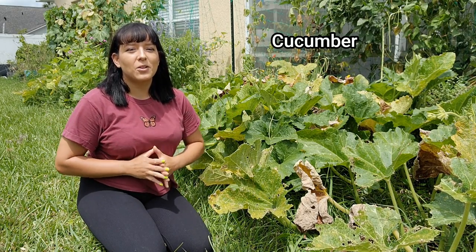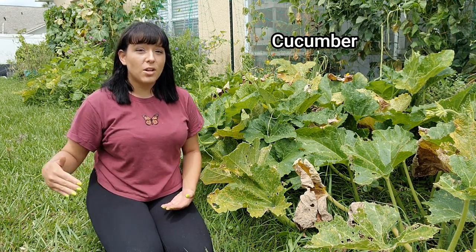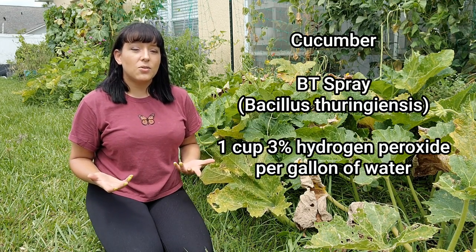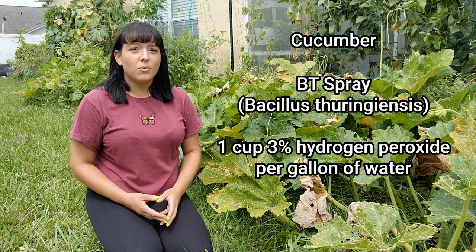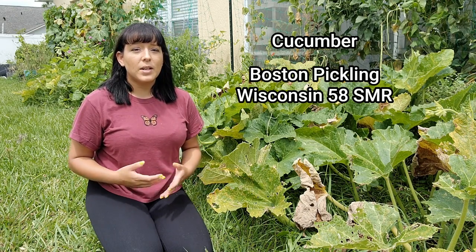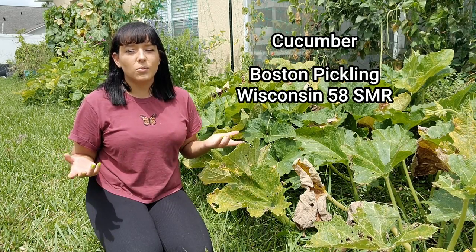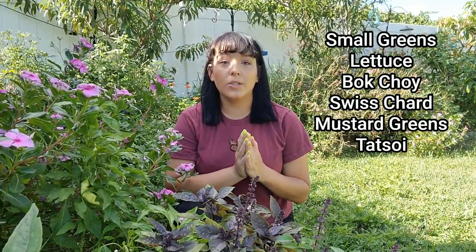During fall I grow lots of cucumbers for making pickles, since I like to can a lot. Direct sow two to three seeds per mound, or make a trench under your trellis and sprinkle seeds densely. Keep BT spray handy in case you get worm damage, or spray with one cup of hydrogen peroxide per gallon of water for powdery mildew and other leaf diseases. My personal favorites for pickling are Boston Pickling and Wisconsin 58.